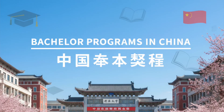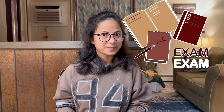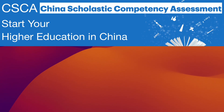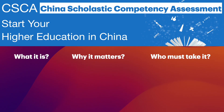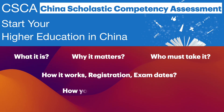Hello everyone, welcome back. Hope you all are doing great. If you are doing a study in China for the bachelor program in 2026, there will be a mandatory exam you need to know about. In today's video we are going to dive into one of the most upcoming changes in Chinese university admissions. We will discuss what it is, why it matters, who must take it, how it works, registration, exam date, and how you can prepare.